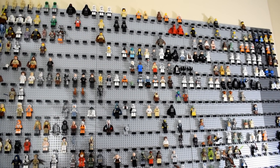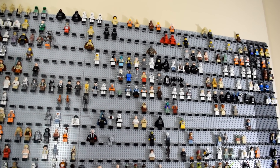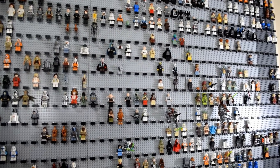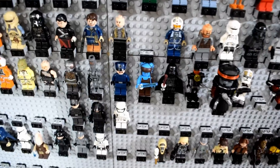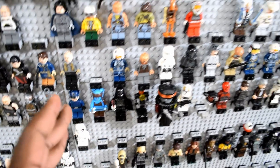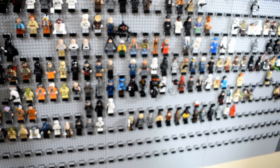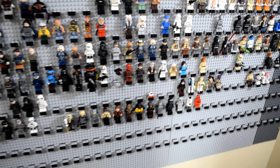Hey guys, it's RichBoyJay here, backing up with another video. This is going to be another installment of collecting every LEGO Star Wars minifigure ever made. Last time you guys saw it, I basically left off at about here where Aayla Secura is, and I had no figures placed after that. But now I'm excited to say I have finally officially finished Phase 1 of this minifig collection process.